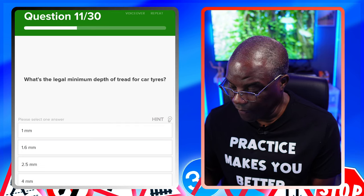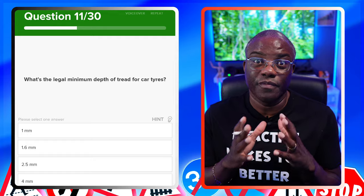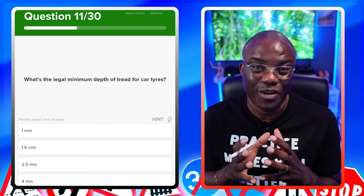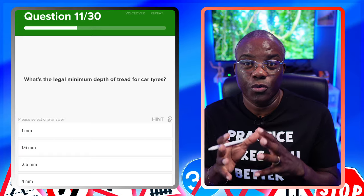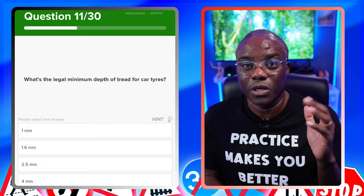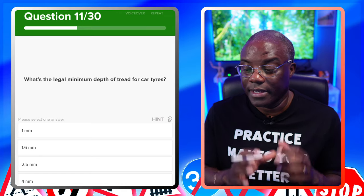It's becoming a recurring theme through the series: if you understand the question and understand the answer, it doesn't make a difference how they word it — you are still going to pass. That's why I always suggest doing all 14 categories. That's why I'm helping you out with this one, the Practice Makes You Better series. I've also got a Study With Me series done from the desktop app.